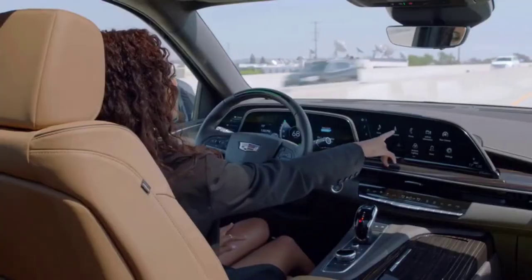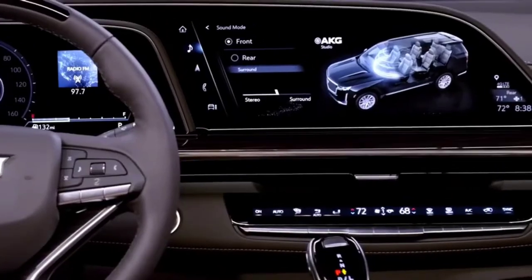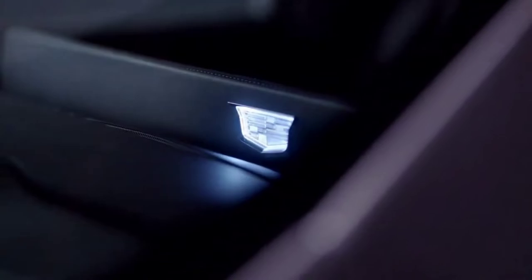We wanted to expose the display by making it stand proud on the IP. But it also has to be driver-centric, more conducive to the driver's predominant line of sight and reach. The screen is wrapped in leather and features a back-lit Cadillac crest on the rear, which is visible from the outside of the vehicle — it illuminates and welcomes you as you approach.